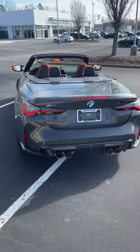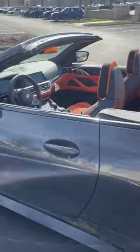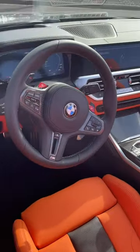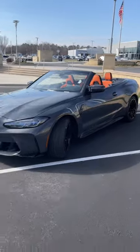Even with the added weight of the convertible, this will still do zero to 60 in three and a half seconds. We have the red calipers, Davit Gray with the Kalami orange leather — what a beautiful spec — along with some carbon fiber goodies as well. Head over to YouTube and check out today's full review for this performance-oriented convertible.